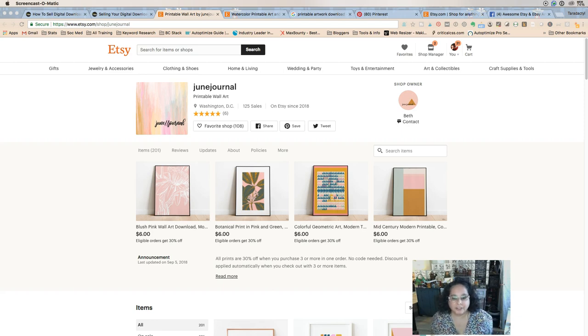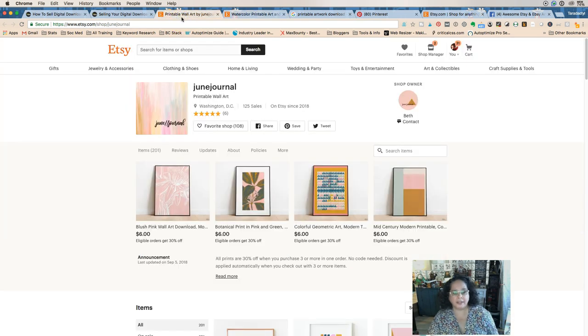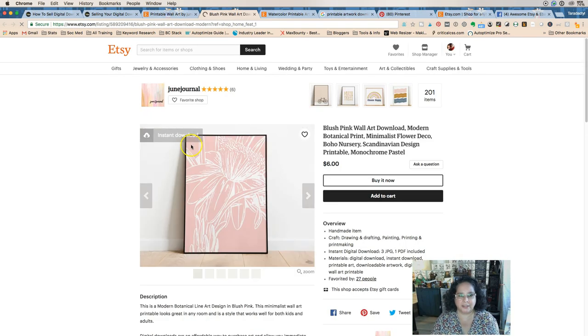I'm Tara Jacobson from Marketing Artfully. Today we're going to do something super fun — Etsy SEO for digital download prints. We're going to go all kinds of places to figure out how we want to name and describe them. I have two shop owners who have let me use their shops: Beth from June Journal and Dwella Mahoney Art.